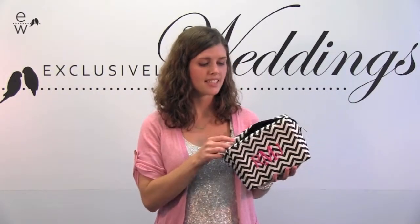It's a microfiber material that's soft and easy to clean, and the inside is spacious so she can throw all of her makeup inside. This is a gift that she will use over and over again. Pick this up and all of our other personalized gifts at ExclusivelyWeddings.com.